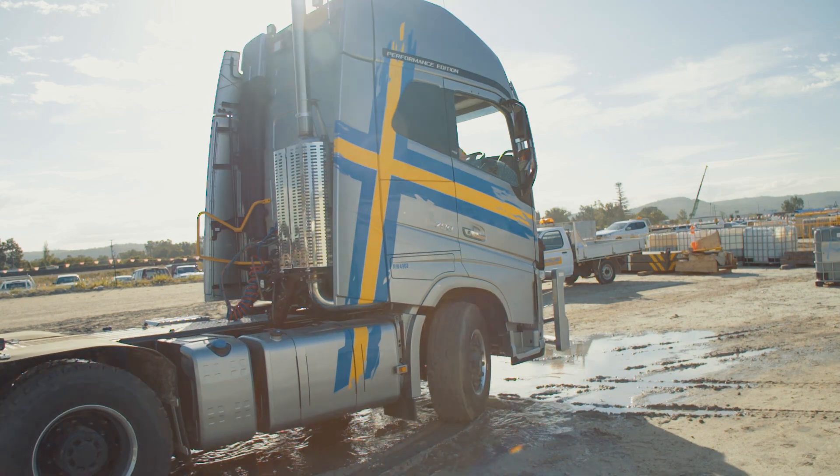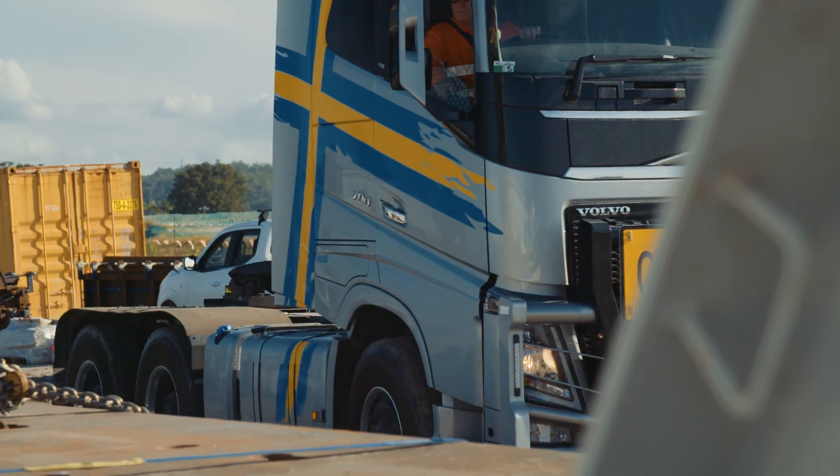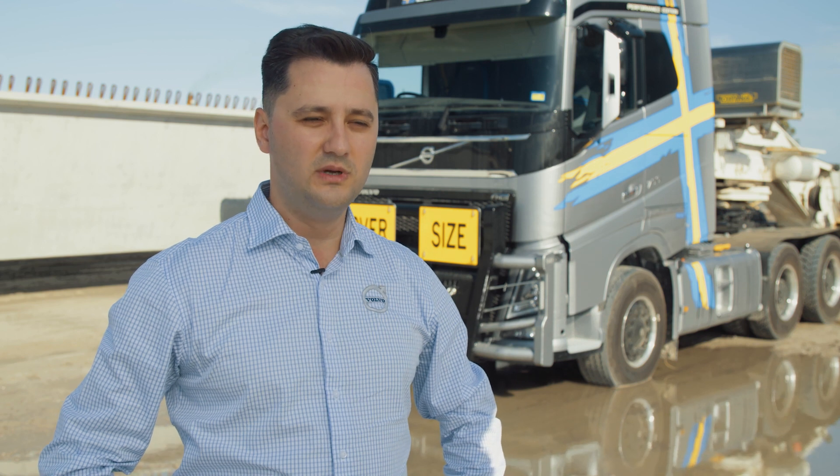The FH16 is our long haul truck with 700 horsepower and Ultra Low Crawler gears. This is the perfect truck for heavy haulage applications — it's up to 325 tons of pull force in a single vehicle.